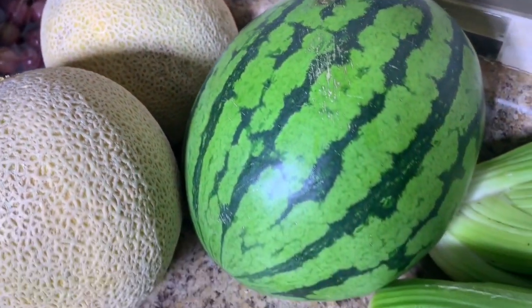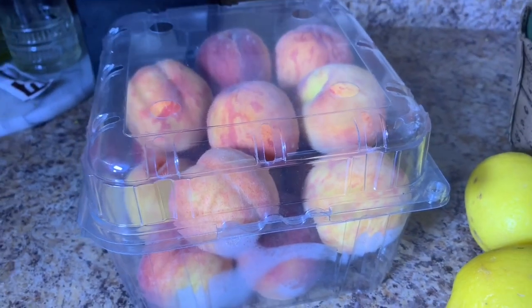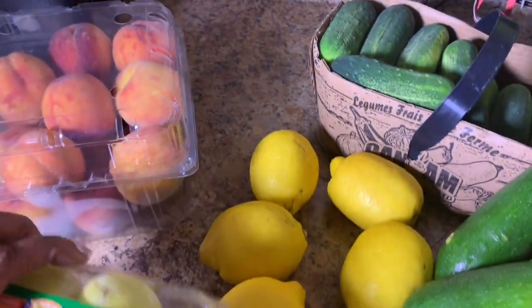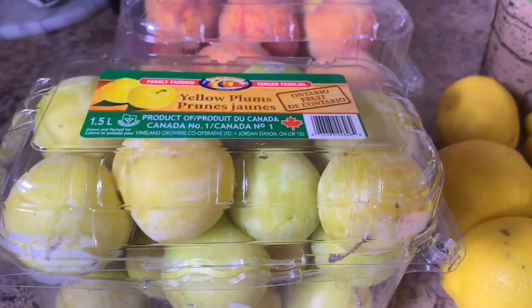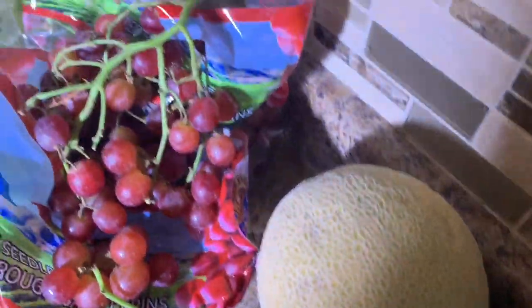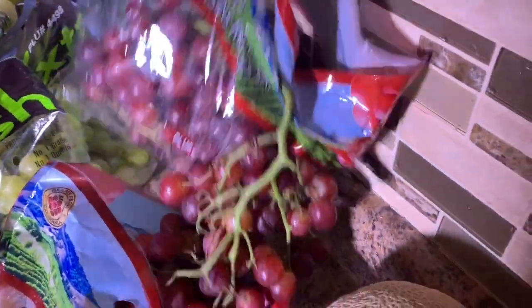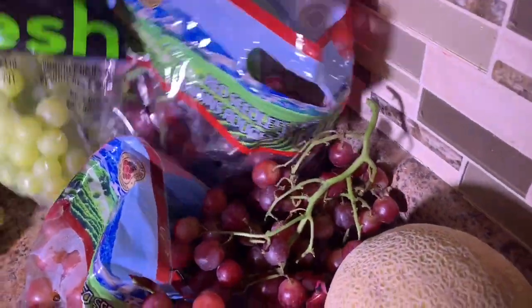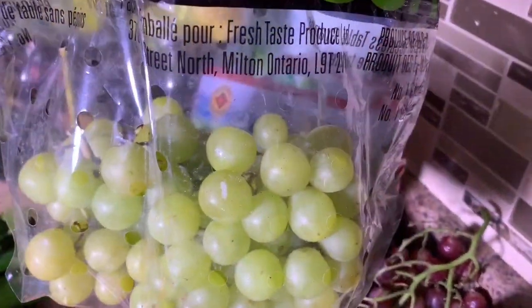They smell so good, I can't wait to cut into them and eat them. Some fresh peaches, some yellow plums, and two varieties of grapes — I've got the red grapes and green seedless grapes as well.